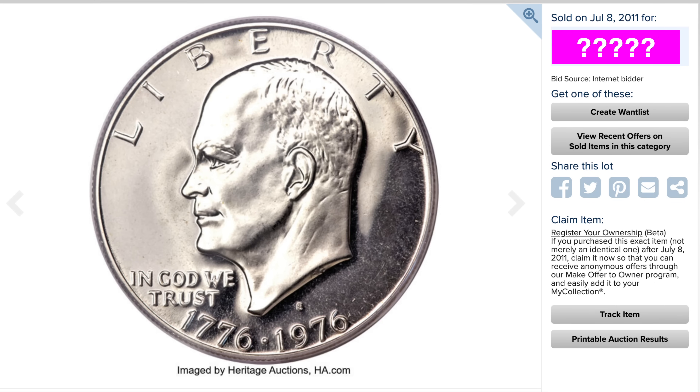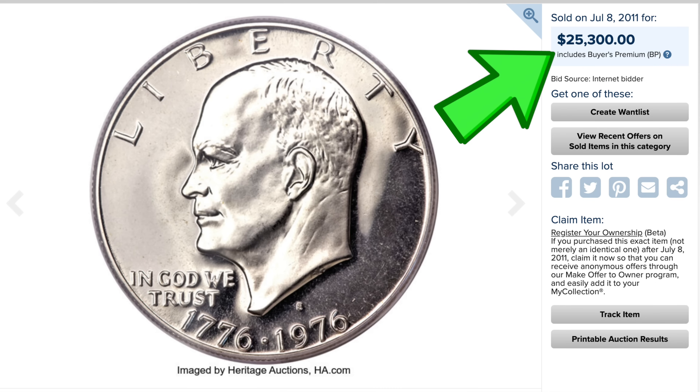Now this fourth coin on our list is the only bicentennial 1976 Eisenhower dollar we're going to be talking about, but it is a doozy. This one is graded proof 70 — a perfect coin. But that's not enough on its own. The reason why this one sold for so much is because it is from the rarer Type 1 variety. There was a Type 1 and a Type 2 variety which have slight variations on the reverse of the coin. With this one being a perfect 70 and Type 1, it sold for $25,000.